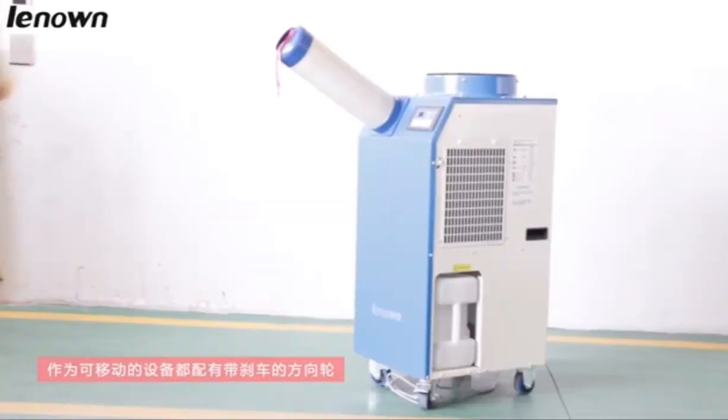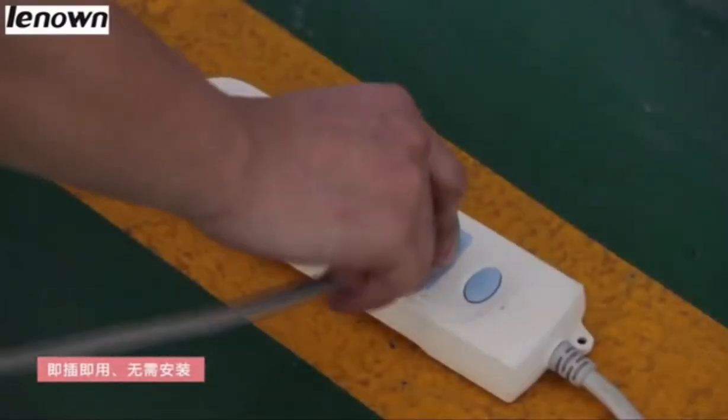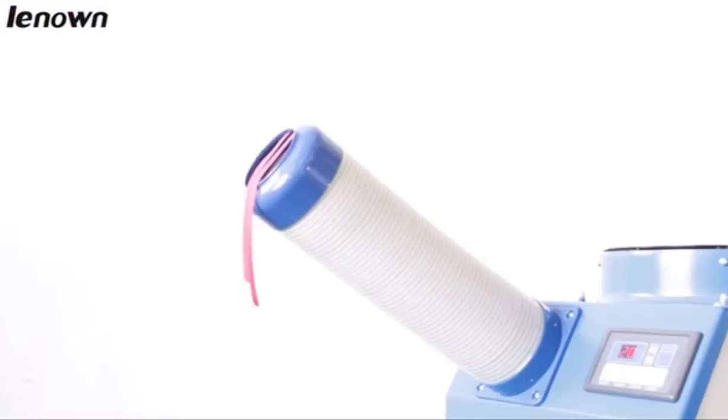Lenovo's portable spot coolers with a lockable caster, easy to move anywhere. Plug and play without any installation.